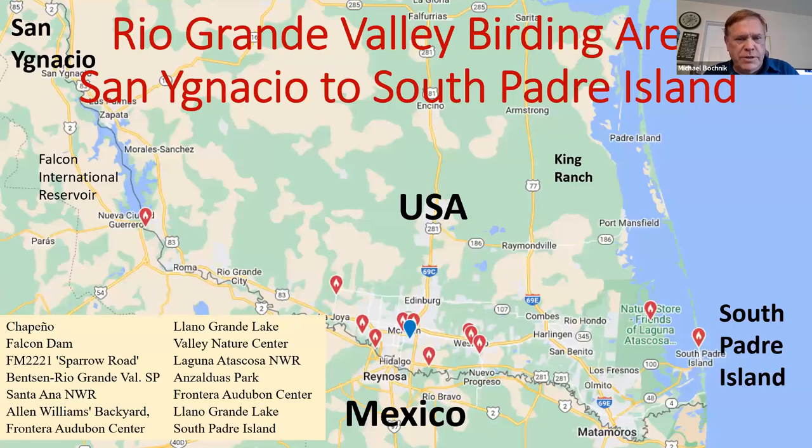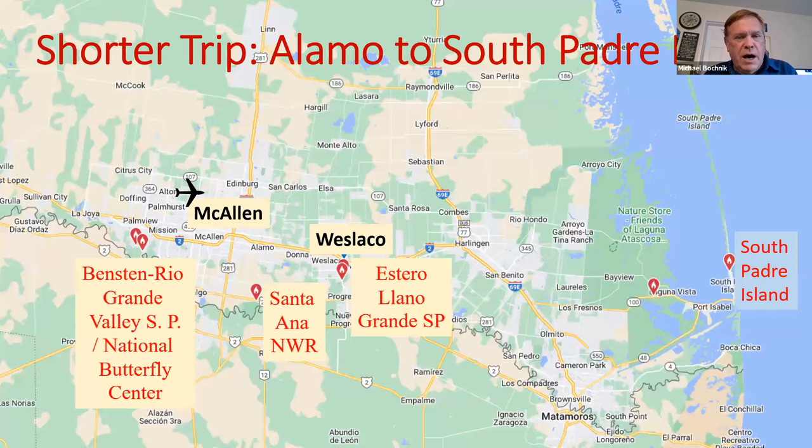So where is the Rio Grande Valley? It's basically at the very bottom, southern part of Texas. The Rio Grande Valley goes from like San Ignacio or Zapata all the way down to the coast to South Padre Island, right along the Rio Grande River, separating the USA and Mexico. These are just some of the places that I've birded. What's great about birding the Rio Grande Valley is it's really easy to do, whether you're going alone, with a few people, or even with a group. You can get nearly all the specialties by simply going to the National Wildlife Refuges and the state parks.